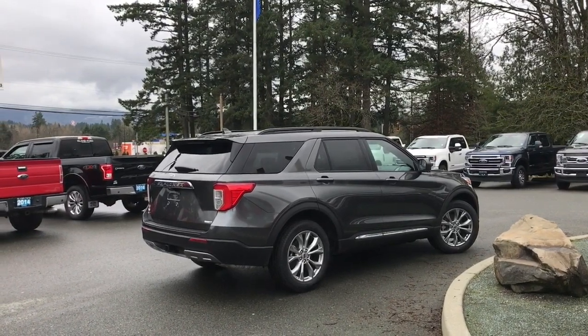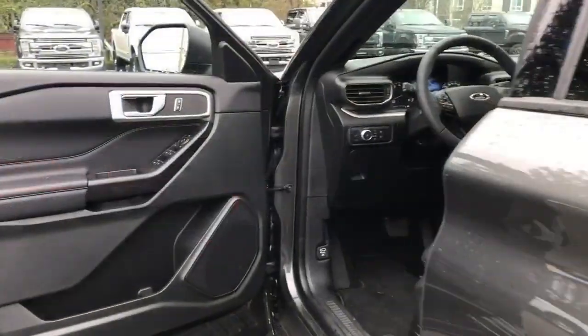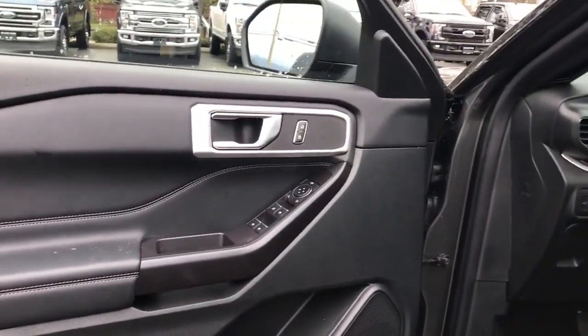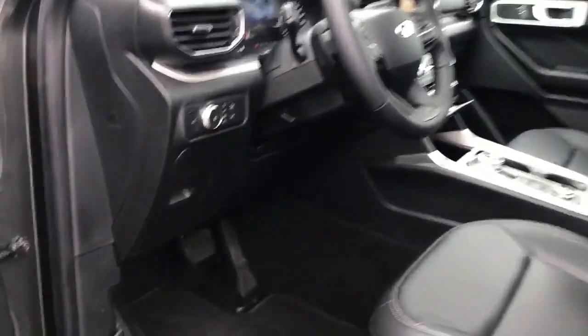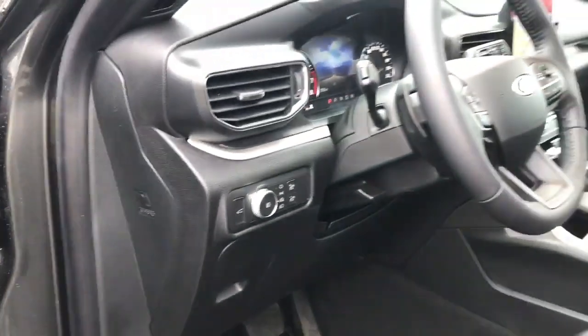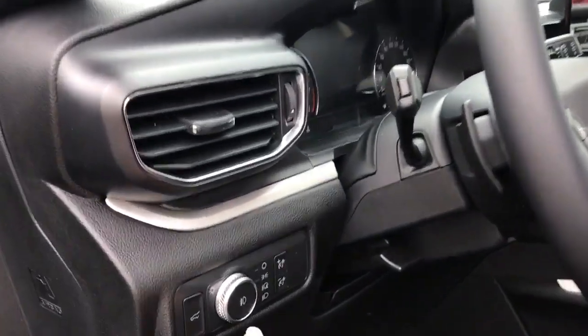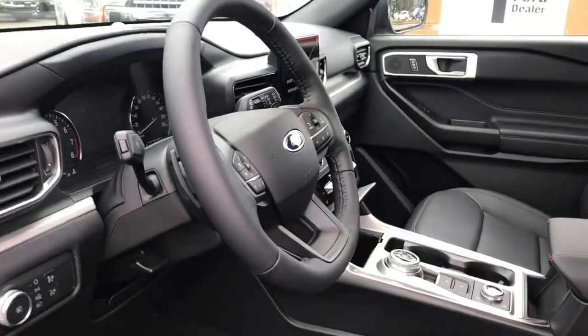They'd be happy to take you out on a test drive and you can book that online at islandford.ca. There's a speaker in the door as well as power locks, windows and mirrors. The driver's seat is powered with lumbar. I just wanted to show you the release for the hood — the lighting controls are located here, the lift gate release, and the steering wheel can tilt and telescope.